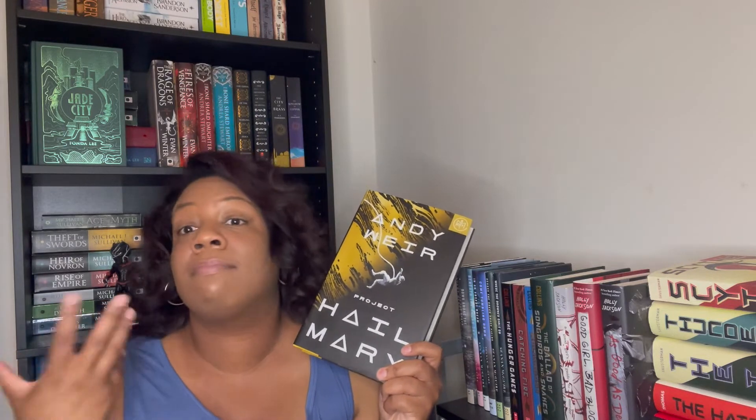Next is 'Project Hail Mary' by Andy Weir — I don't think I need to give a description for this one. I don't know why I keep putting it off, especially now that I'm on a sci-fi kick. Maybe because it's so thick. I've heard really good things and I was really excited when Book of the Month added it, so I really don't know why I haven't picked it up yet. I got this one last summer.